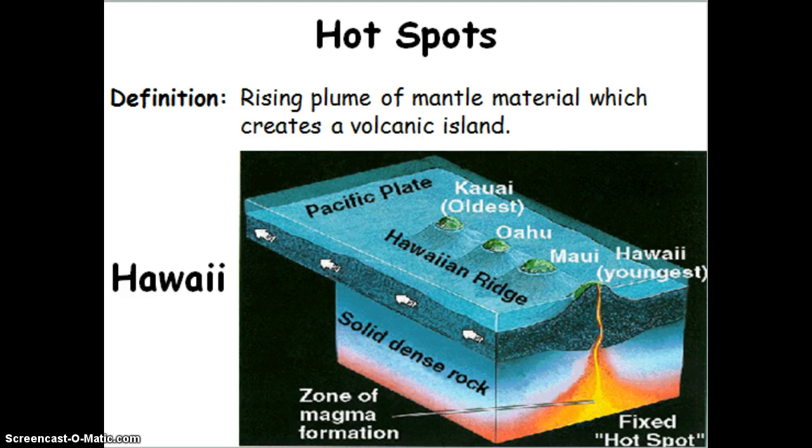The current island that is over the hot spot is Hawaii, and it is getting larger in size as the magma continues to rise up. It's slowly moving itself off of the hot spot, which then will start the process of another island forming. You can see in the diagram that Kauai is the oldest of the islands, then Oahu, then Maui, and now we currently have Hawaii sitting over that fixed hot spot.